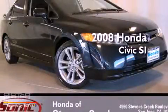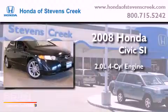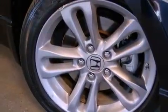This is a 2008 Honda Civic SI. It has a 2.0-liter four-cylinder engine and a manual transmission. Its top features include a multi-link rear suspension, a power moonroof, a low-tire pressure indicator, alloy wheels, and many other features.